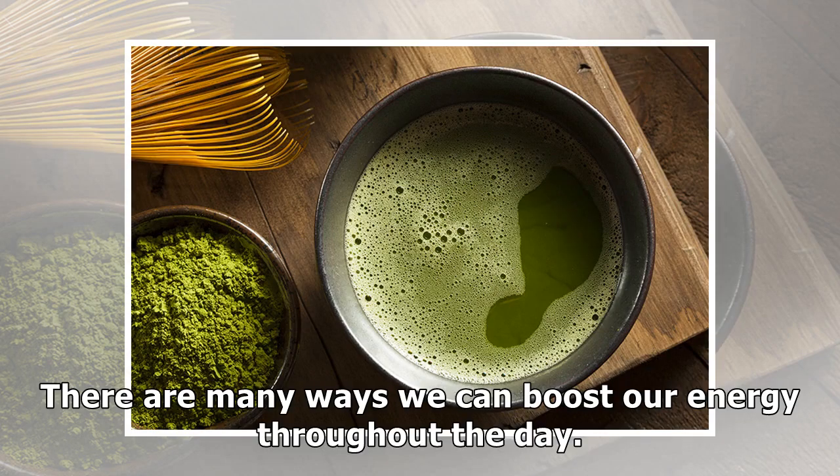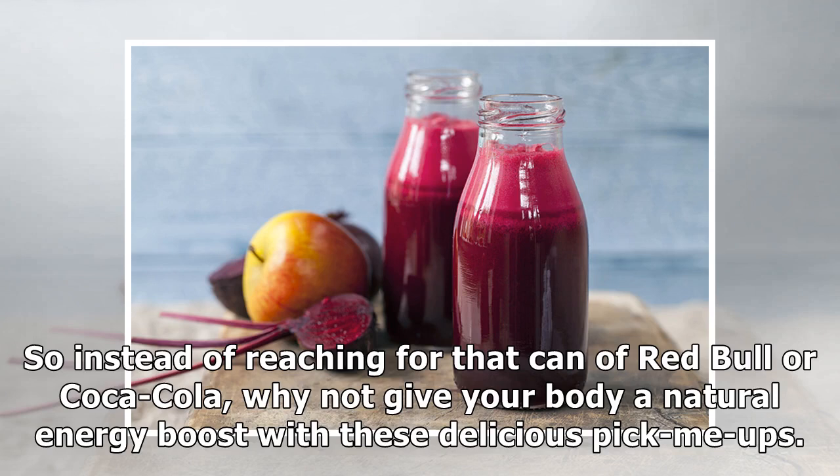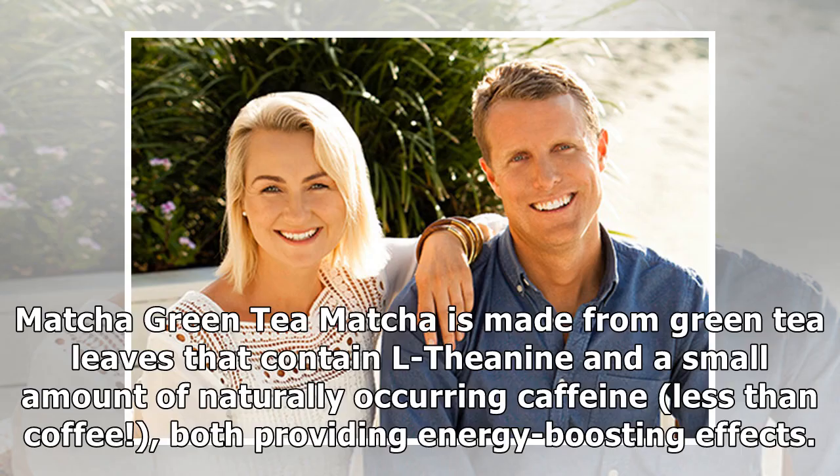There are many ways we can boost our energy throughout the day. Opting for sugar-laden, chemical, and caffeine-filled drinks will only give a short, unnatural burst of energy, wearing down our adrenal glands and contributing to serious long-term health problems. So instead of reaching for that can of Red Bull or Coca-Cola, why not give your body a natural energy boost with these delicious pick-me-ups? They'll have you powering through your day without an energy crash.